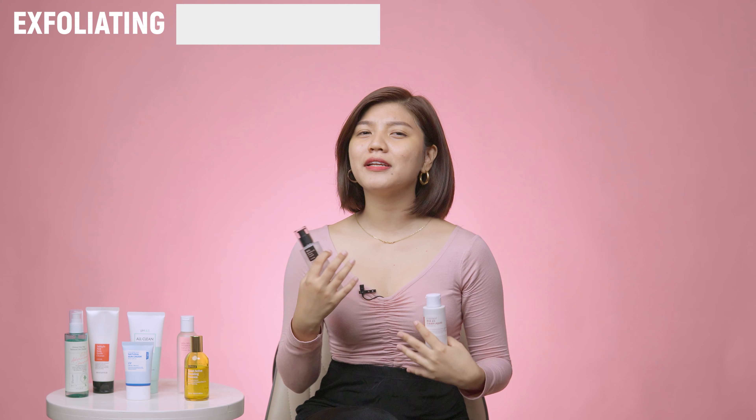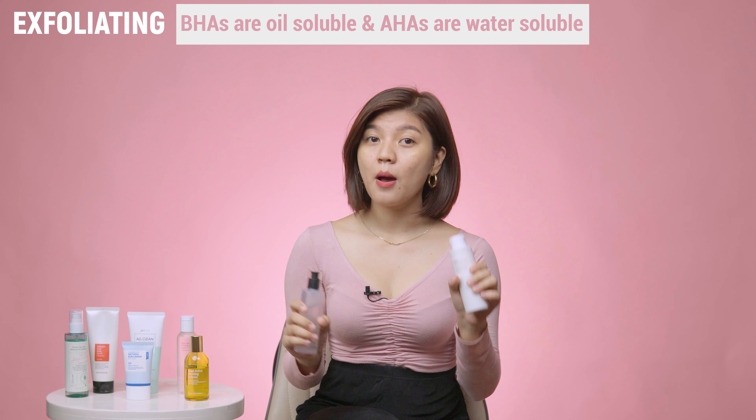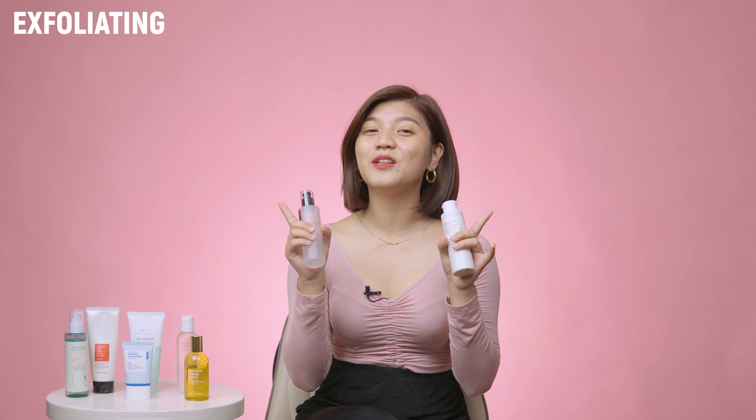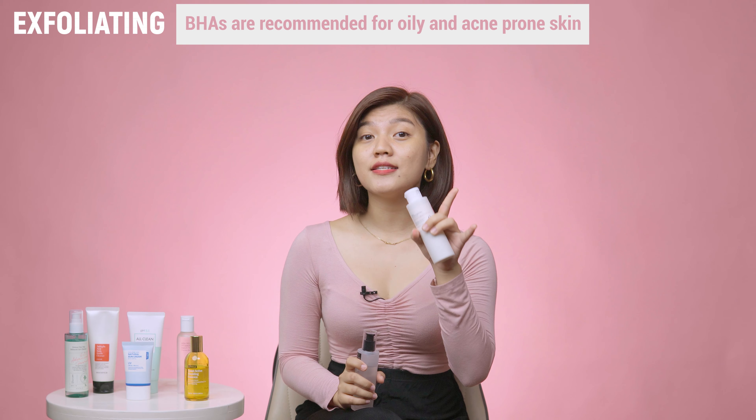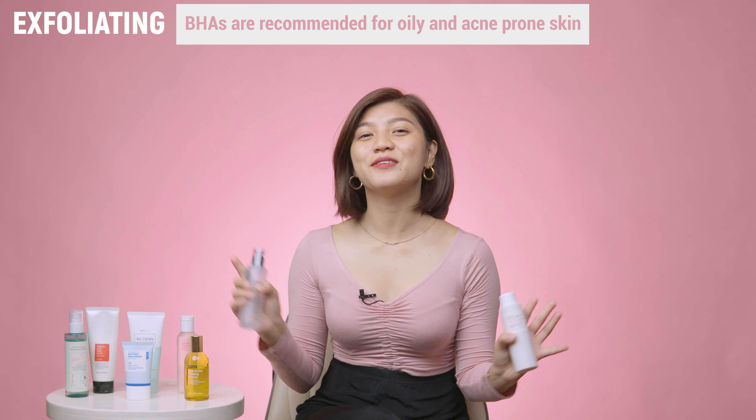So what should you look for when picking an exfoliator? You can go for ingredients like BHAs, which work wonders for oily skin. A gentle reminder to always start at a low percentage and once a week, then work your way up — allowing your skin to get used to it so it doesn't cause any skin damage.